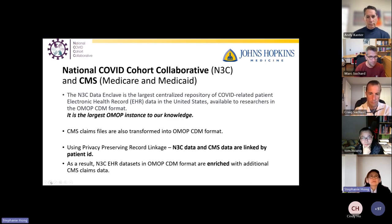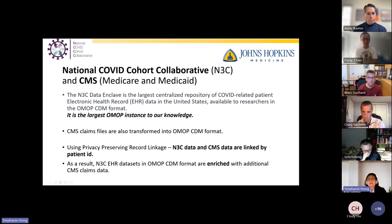The National COVID Cohort Collaborative — what we call the N3C Data Enclave — is the largest centralized repository of COVID-related patient EHR data in the United States, available to researchers in the OMOP CDM format. It is believed to be the largest OMOP instance today. CMS claims files are also transformed into OMOP CDM format, and using privacy-preserving record linkage technology, we're able to link patients in N3C data with patients in CMS data. As a result, the N3C EHR dataset in OMOP CDM format is enriched with additional CMS claims data.